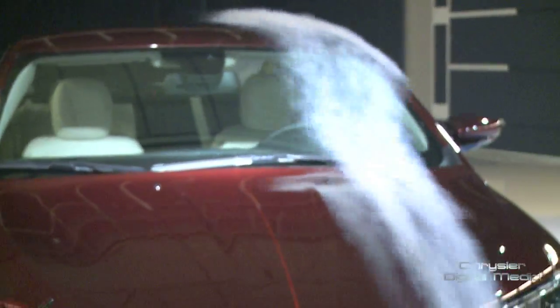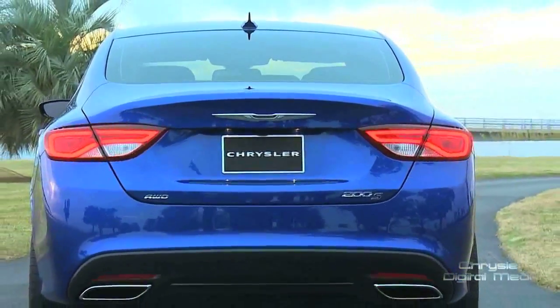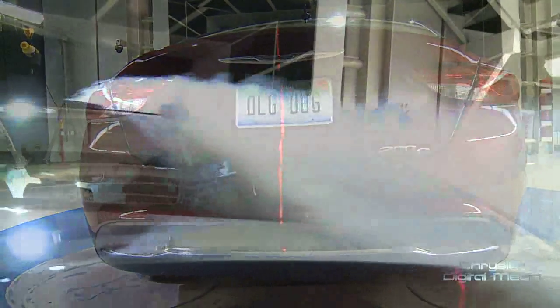We pay attention to even the fine little details. If you take a look at the top of the tail light on the 200, the tail light sticks out a little bit from the back of the car, and it's all due to air flow.